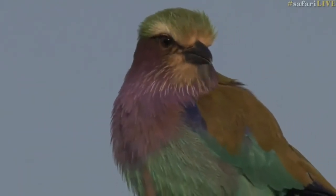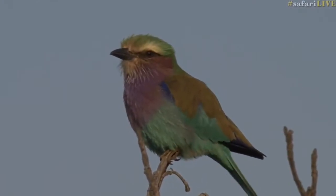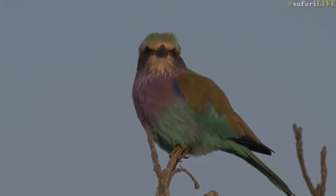Oh, now you're going to have a scratch — careful you don't poke your eye out with your little toenails or claws! Holding on tight. I thought I heard some southern ground hornbills for a minute, but it doesn't sound like it's them calling.